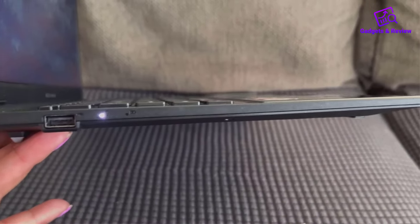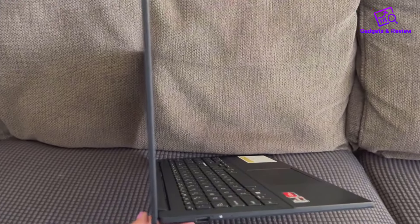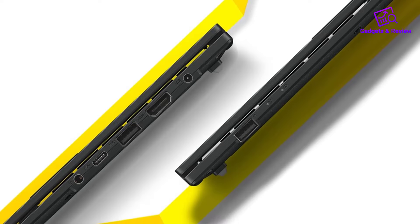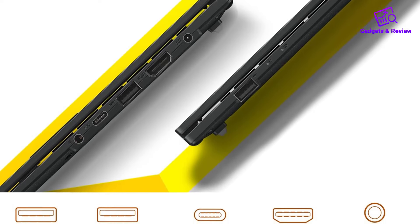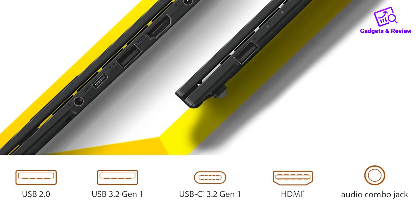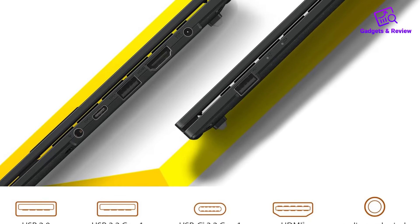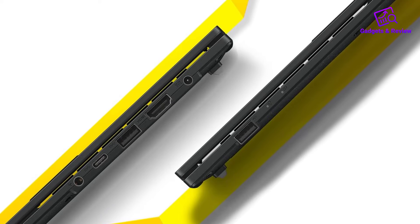The laptop offers a good range of ports, including USB 3.2 Type-C for power and display, USB 3.2 Type-A, USB 2.0 Type-A, HDMI 1.4, and a 3.5mm combo audio jack, making it versatile for connecting to external displays, peripherals, and audio devices.